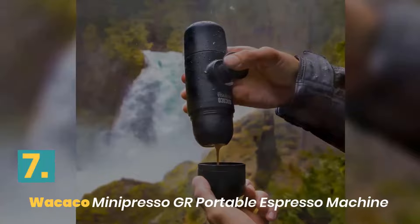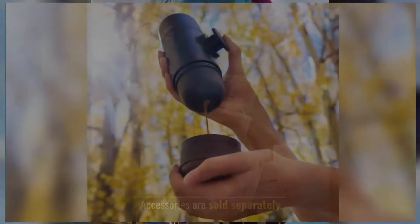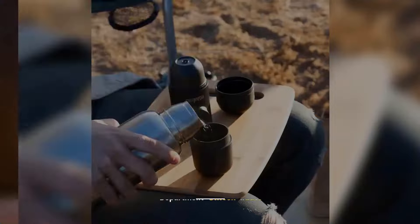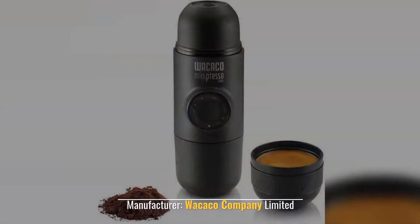Number 7: Wacaco Minipresso GR Portable Espresso Machine. Accessories are sold separately. You need to add boiling water. Simple to operate. Department: unisex adult. Manufacturer: Wacaco Company Limited.